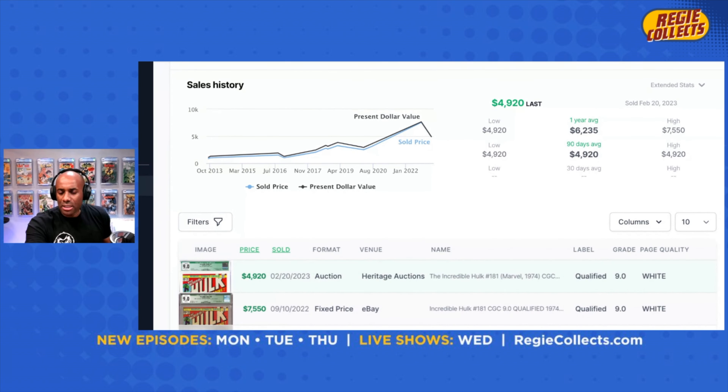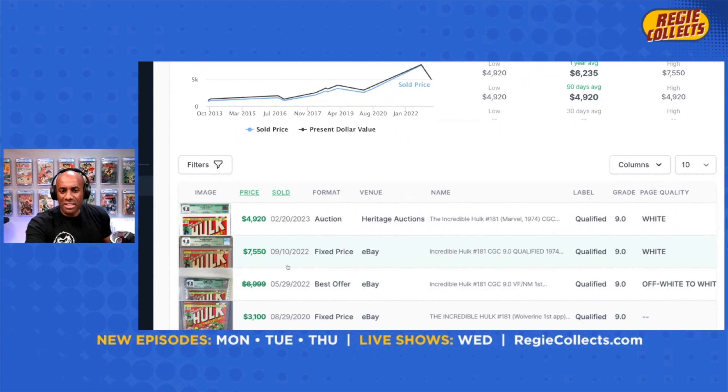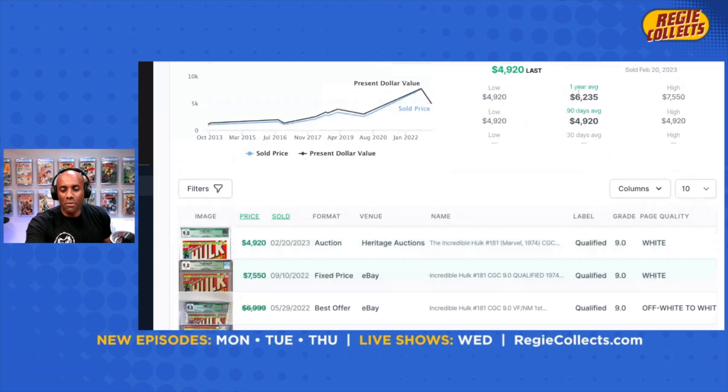The other thing I tried to look at was the last two sales and doing a comparison. The sale before the last one was $7,550, and the most recent was $4,920 — a sale-over-sale decline of $2,630. One of the challenges with green label books is timely sales data, because there are not a lot of these books out there and not a lot of transactions, which means you have gaps in data. That's part of the reason I'm trying to look at it two ways: how it performed over the last year, and how the most recent sales have gone.